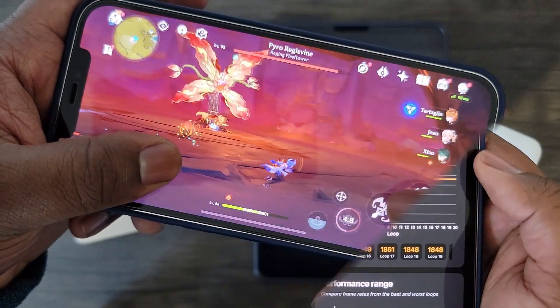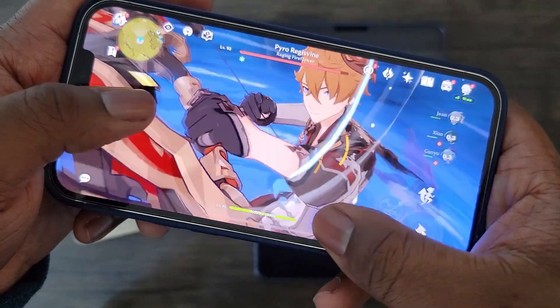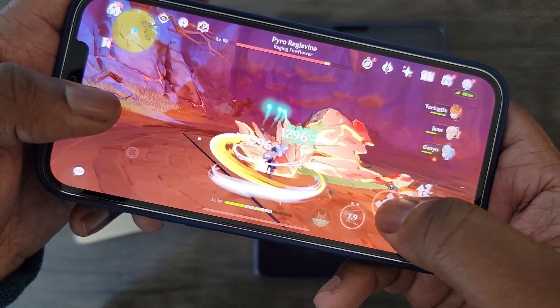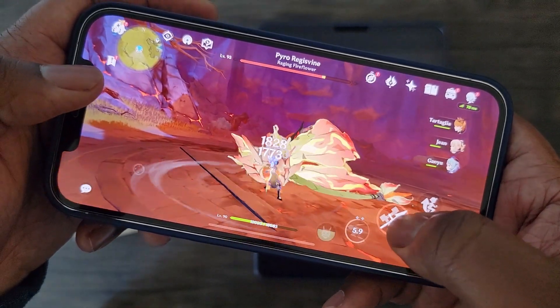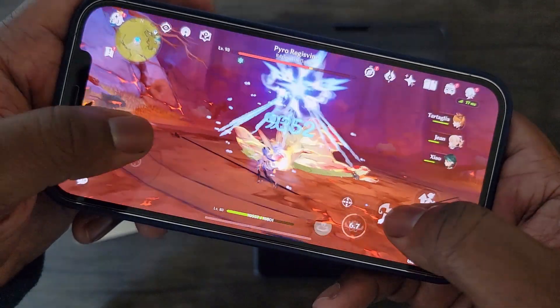For instance, when running Genshin Impact, which is a pretty demanding mobile game, the performance dropped down to 30 frames per second average with iOS 14.5.1 and went back up to 58 frames per second average with iOS 14.6.